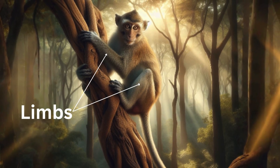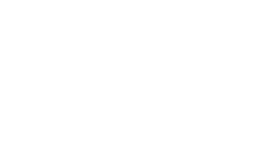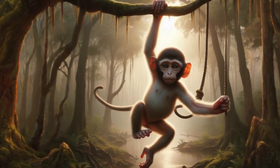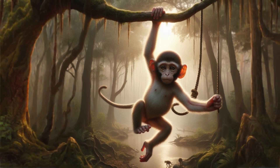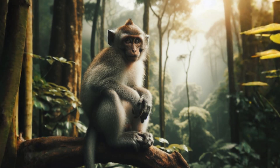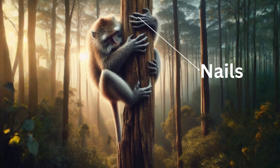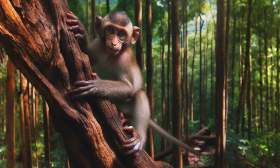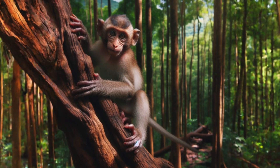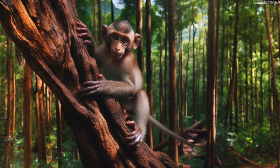Monkeys have long and strong limbs which help them to climb the trees. These limbs help them to swing from tree to tree without touching the ground. Monkeys don't have claws like some other animals do. Instead, they have nails that are flatter and broader. These nails are sharp and flexible.